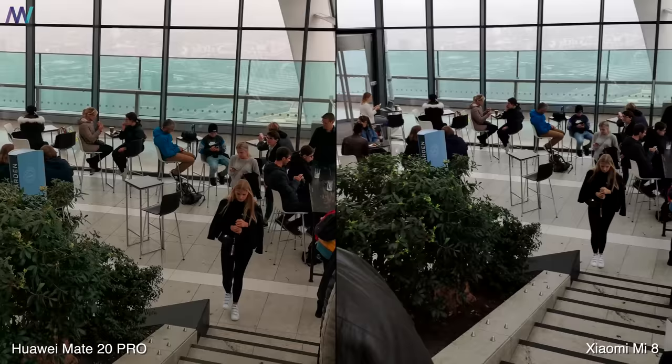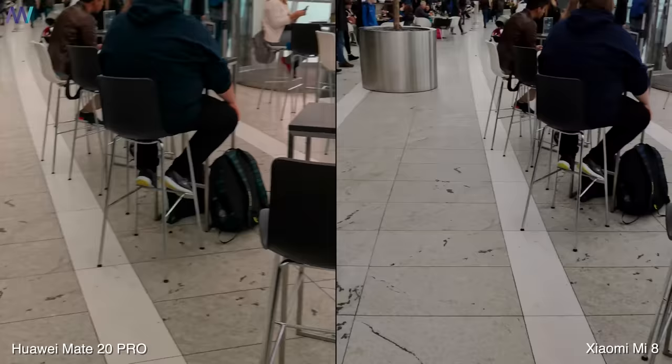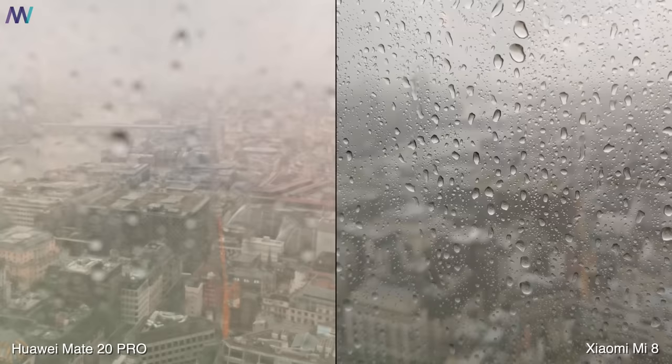The Mate 20 Pro's saturation is a little bit too much — the yellow looks orange and people's faces are a little too orange as well. Focus on both devices looks really nicely locked, but the moment we go to a more close-up shot with a huge depth of field, the Mate has some trouble finding the focus, locking, and switching easily.